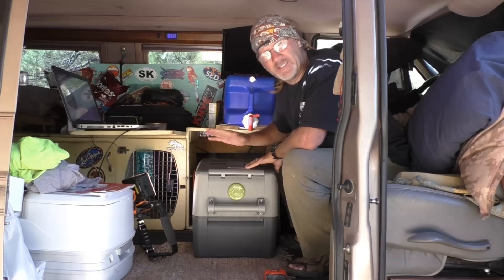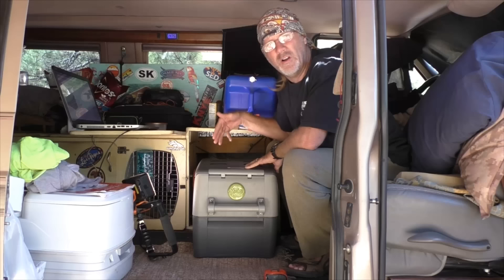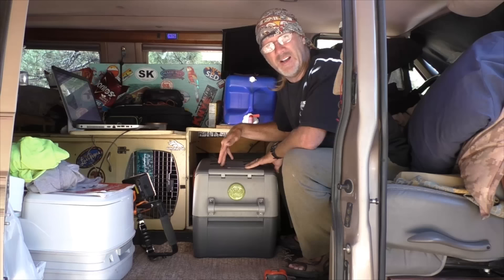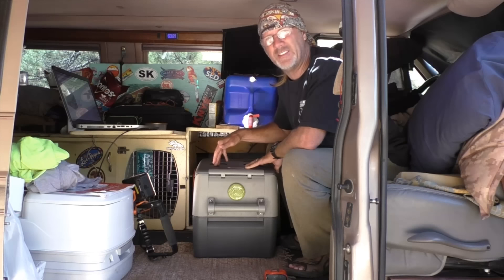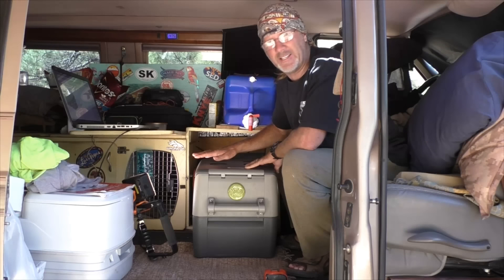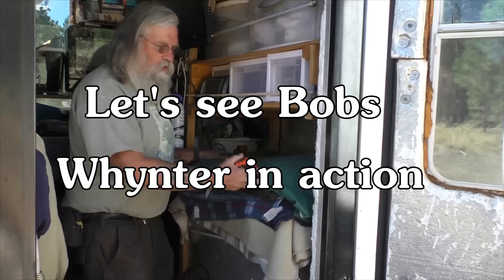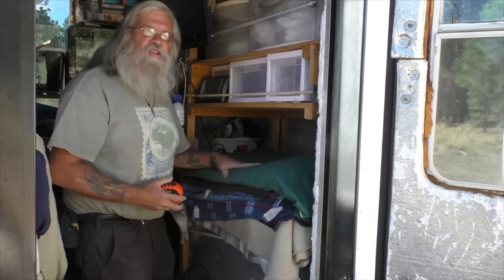You'll sometimes see little coolers at Walmart and truck stops that plug into your cigarette lighter — they don't work. It's got to be an expensive refrigerator — either a Wittner, an ARB, or a Dometic with the Danfoss compressor. Otherwise it's basically a waste of money, unless you're just taking kids to a soccer game and want cold drinks. If you're living this way, you've got to go ahead and get the nice one.